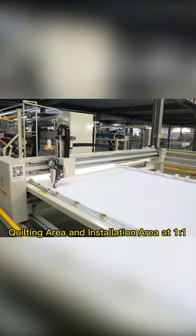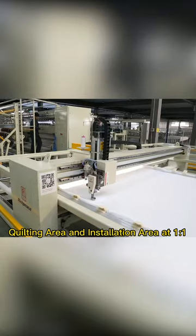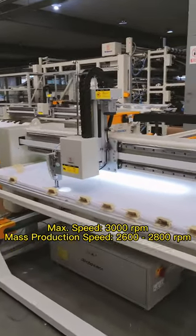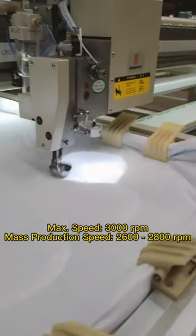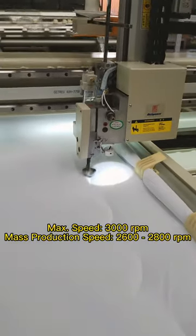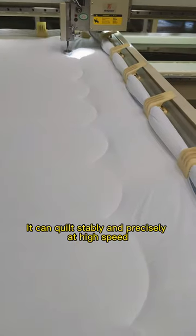Space: the maximum quilting area with a minimum requested installation area can save walking space. Speed: the highest speed can be up to 3,000 RPM, and mass production working speed can reach 2,600 to 2,800 RPM. It can quilt stably and precisely at high speed.